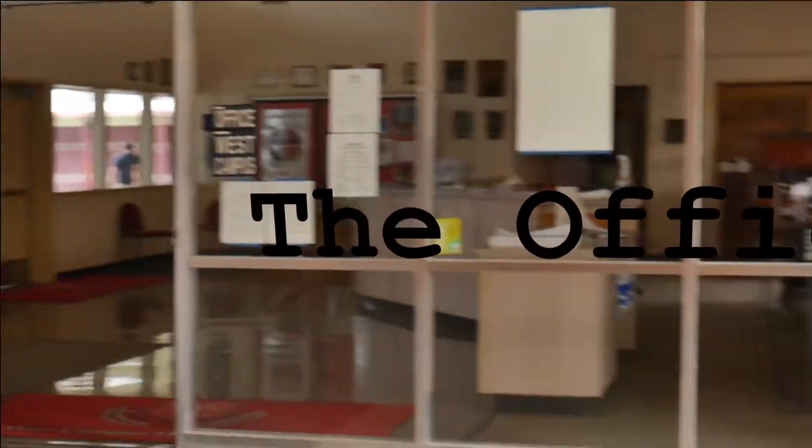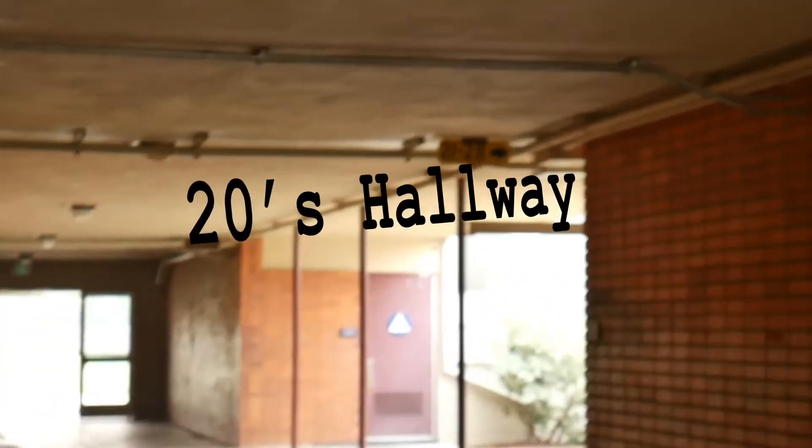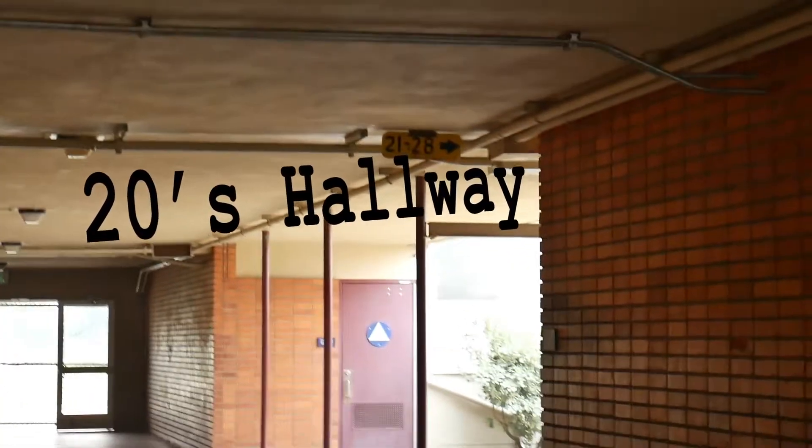Here we have the office where our wonderful staff is. Here we have the 20s hallway, and you can see there are some costumes right here.